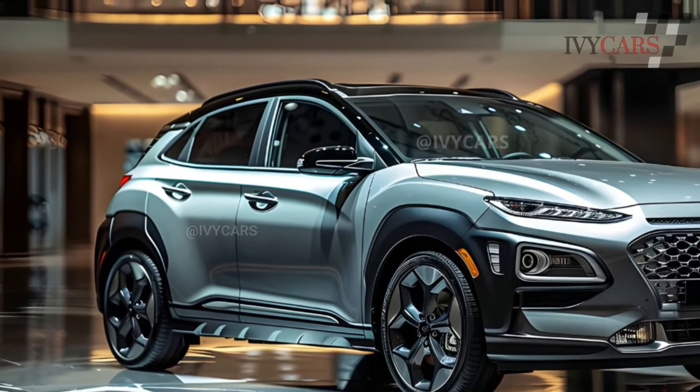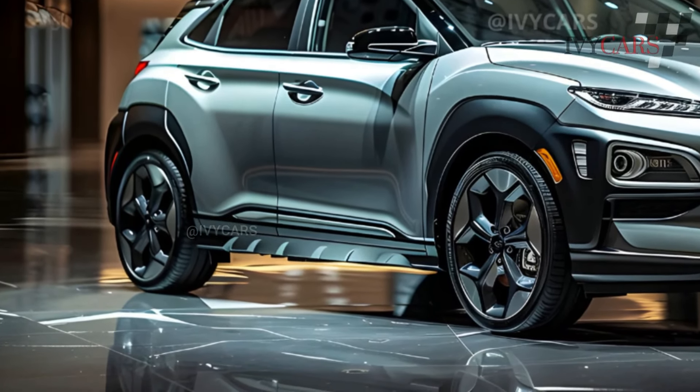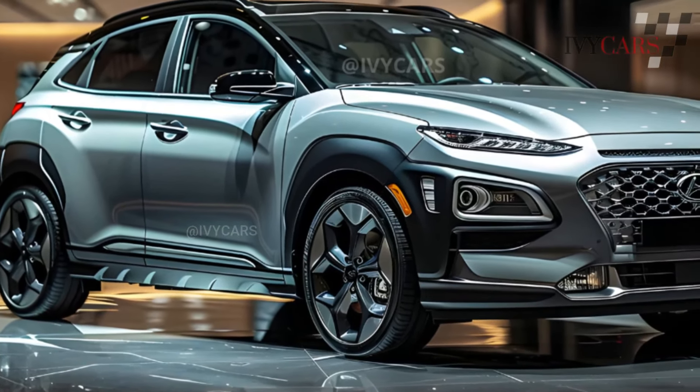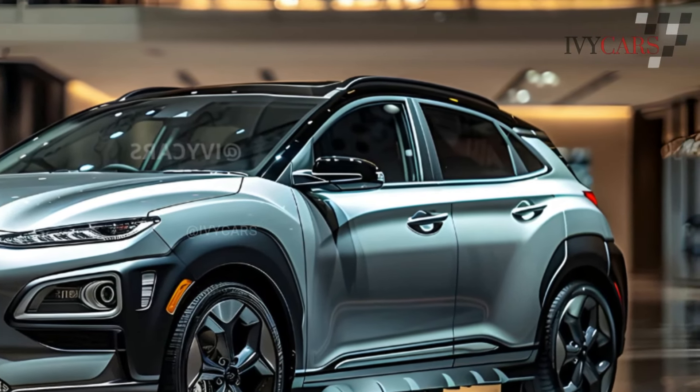A 2.0-liter Kona examined in its previous version had a pretty slow 0-60 mph time of 9.2 seconds. We believe the base engine of the new Kona will perform somewhat better than the previous generation model's 7.3 seconds to reach 60 mph.